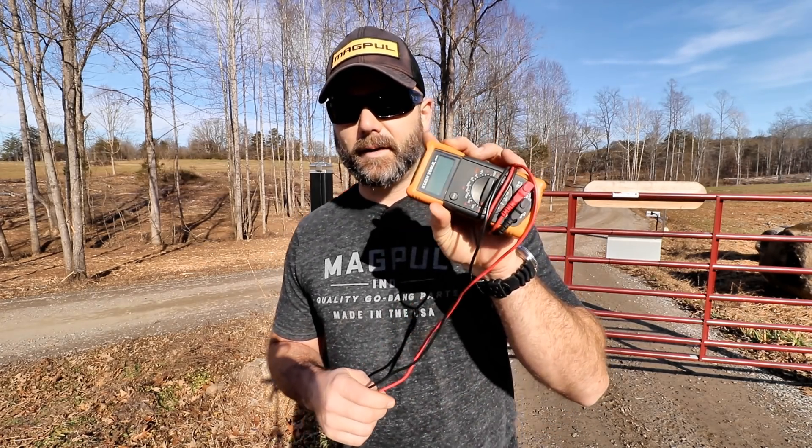My wife called me this morning and said she can't get out the gate. Our gate is solar charged and I have a deep cycle battery, and I think the deep cycle battery has gone bad. We've got our multimeter out here and we're going to test the battery. I had to charge the battery probably about a month ago, which makes me suspect the battery may be going dead, but it took a full charge, so I don't know.